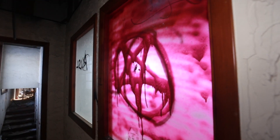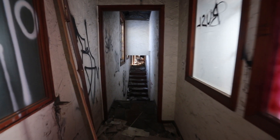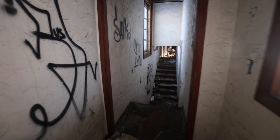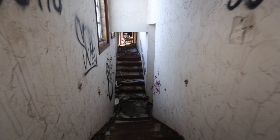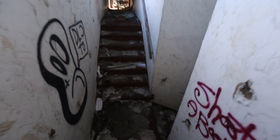There's a pentagram, so clearly there's some satan worship here. And now this whole place is probably haunted — cause that's how that works, right?